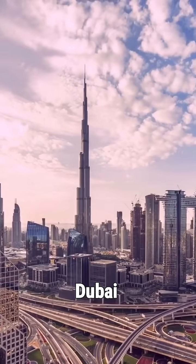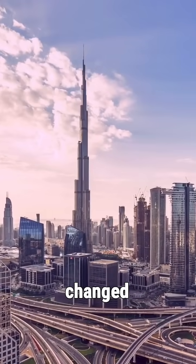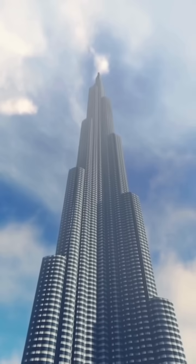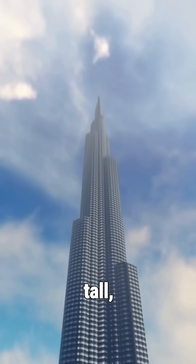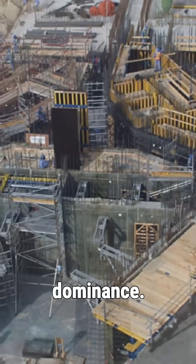In the heart of the desert, Dubai built a tower so tall it changed the skyline forever. This is the Burj Khalifa, a beast standing 828 meters tall — that's 163 floors of pure dominance.